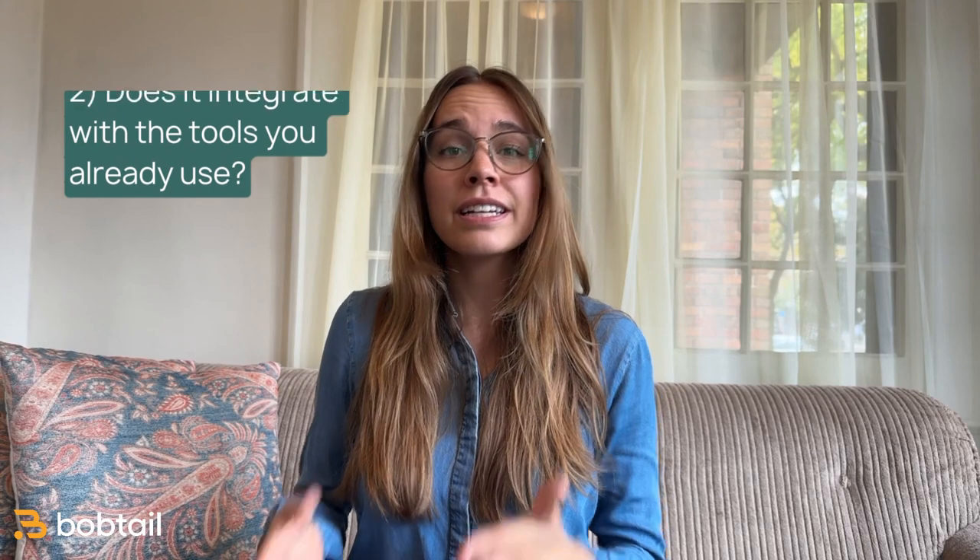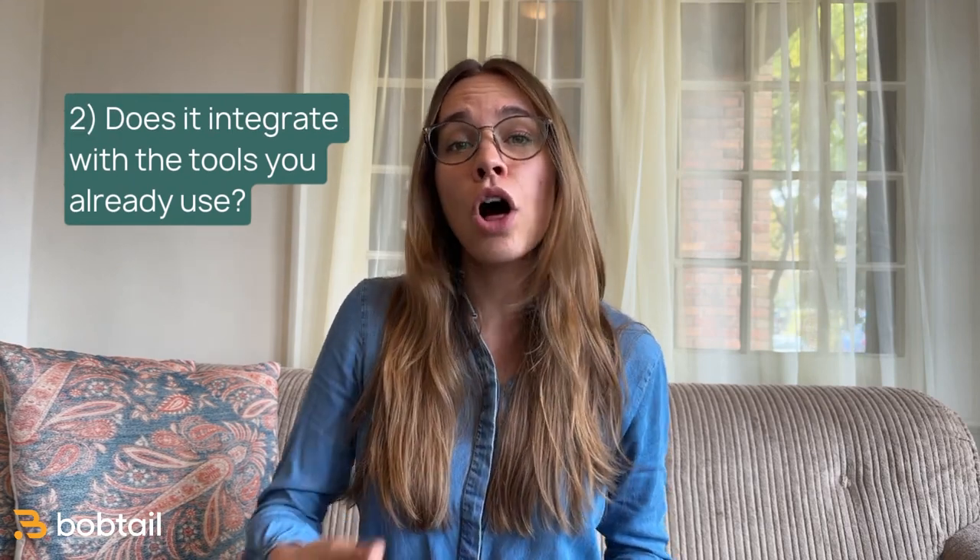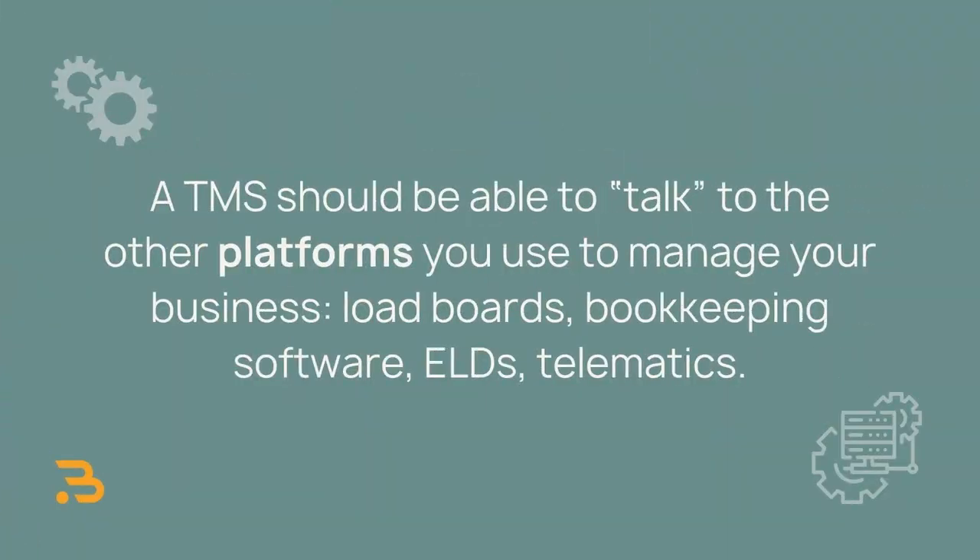Second question: does it integrate with the tools you already use? A TMS should be able to talk to other platforms you use to manage your business — load boards, bookkeeping software, ELDs, telematics — all of those should be able to send information to your TMS easily. So before committing to a particular TMS, check out the integrations they have available and make sure those integrations are going to do what you need them to do.